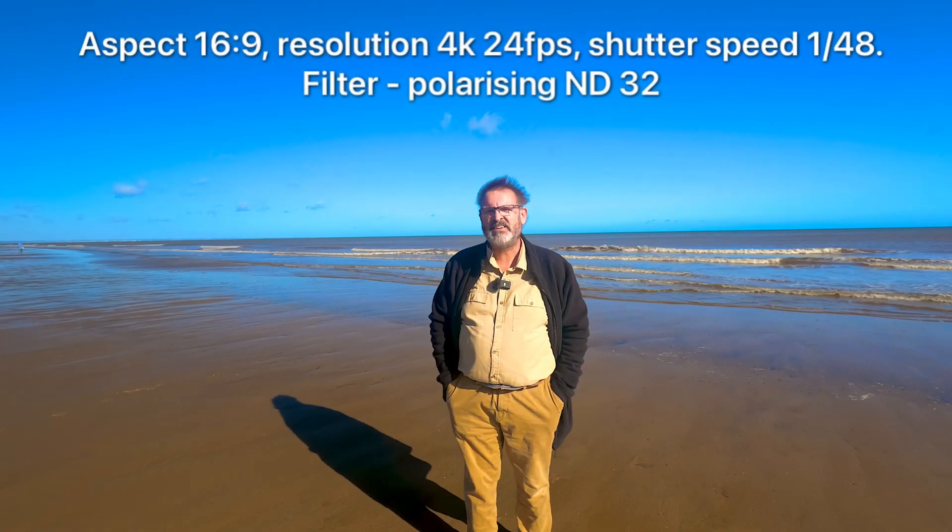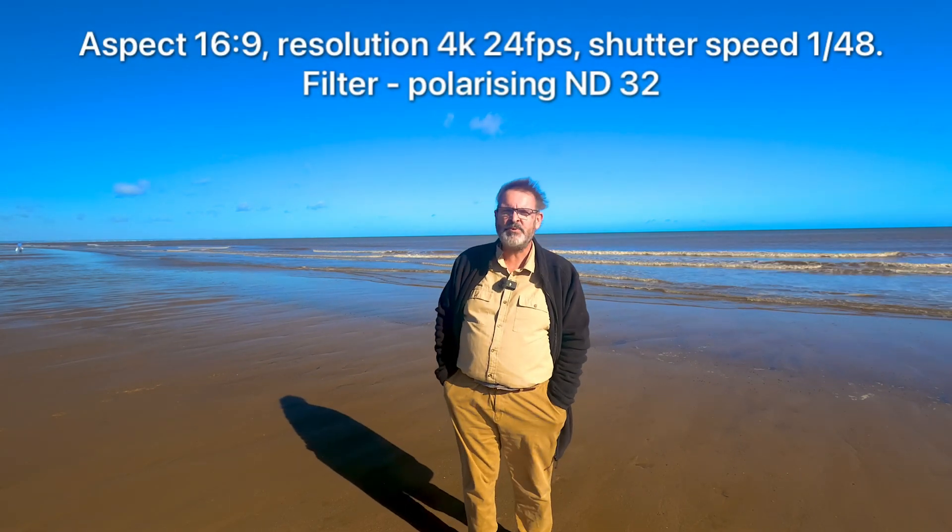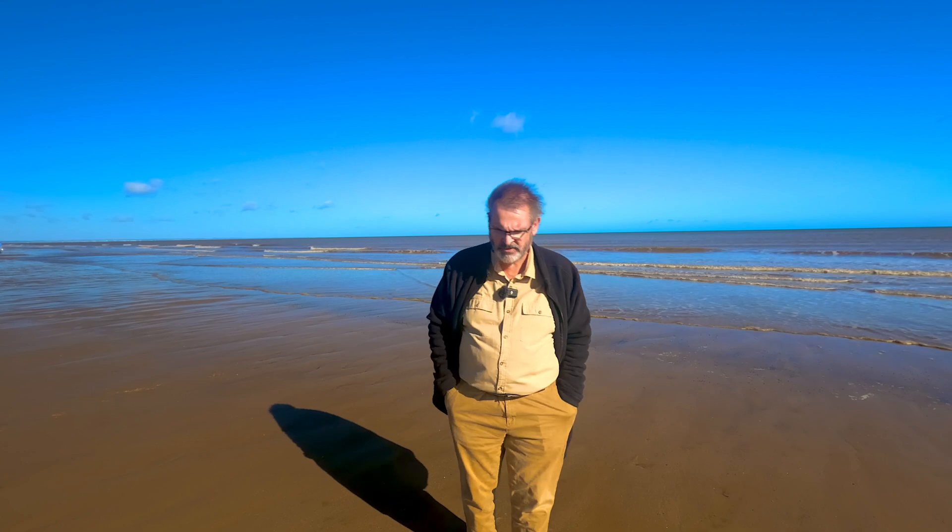This is test one using what I normally use at home, which is 4K, 24 frames a second, with a shutter speed of 1 over 48 and an ND filter of 32. This is an experiment to see what the footage would come out like, to see if it made any difference. I only use my iPad which is 4K anyway, so I might not be able to tell the difference, but hopefully we will.